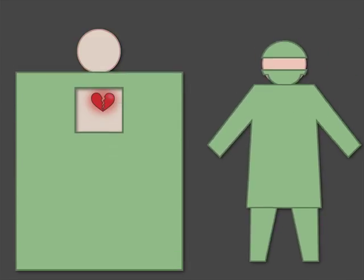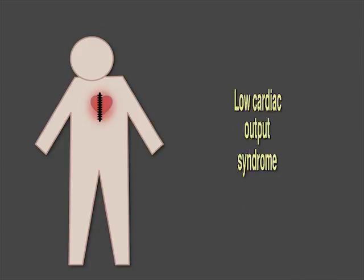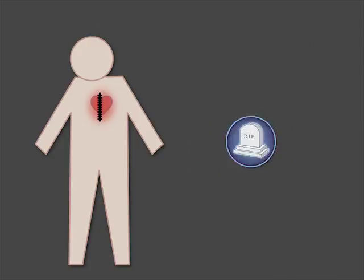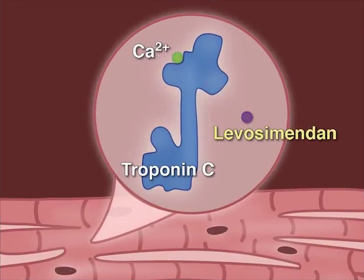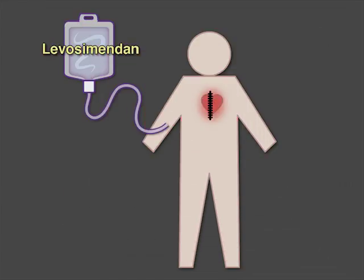In patients who undergo cardiac surgery, acute perioperative left ventricular dysfunction, also known as low cardiac output syndrome, is a common complication that is associated with increased mortality. Levosimendan, a calcium-sensitizing inotropic agent that facilitates cardiac muscle contraction, has been shown in small studies to be effective in managing low cardiac output syndrome.